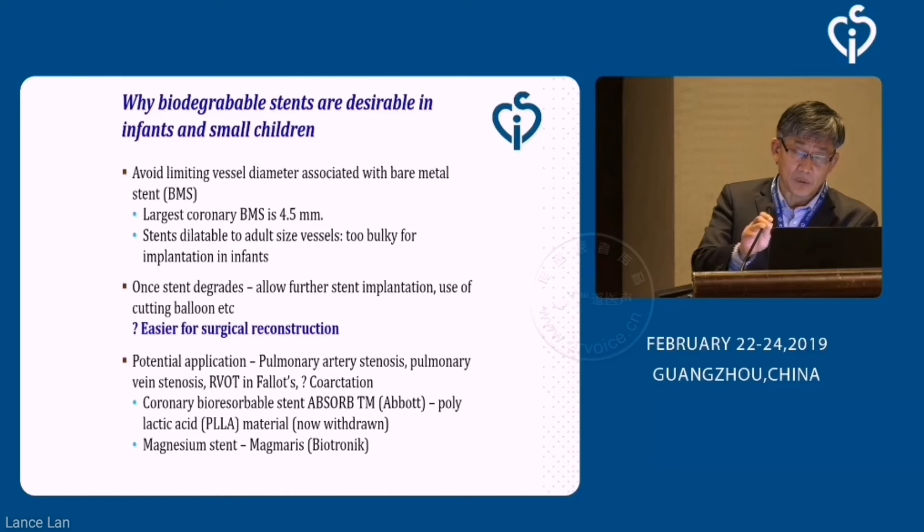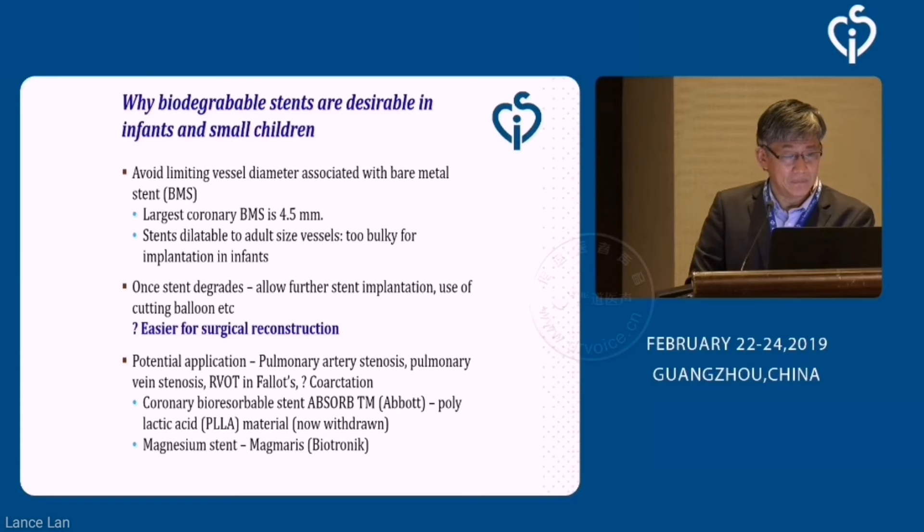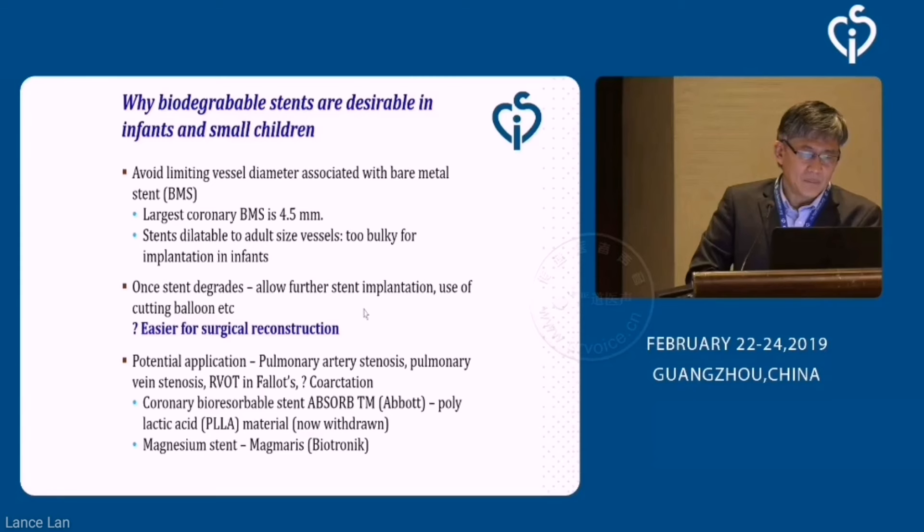There are very obvious reasons why it's good to use biodegradable material as stents in infants and small children. We know that we can't really be using a small bare metal stent and expect it to be dilated to adult-sized vessels, but at the same time it's probably too risky to use big-sized stents in infants and neonates.